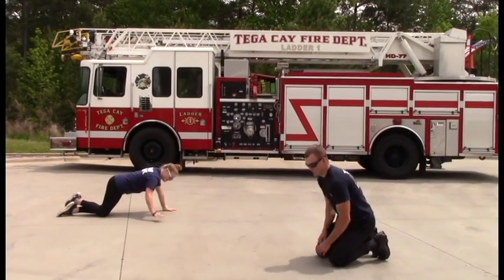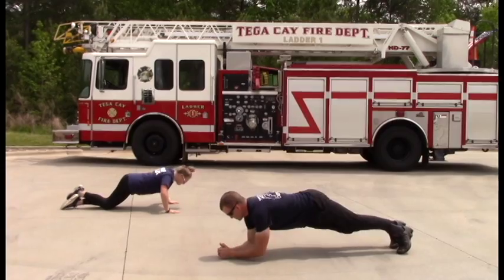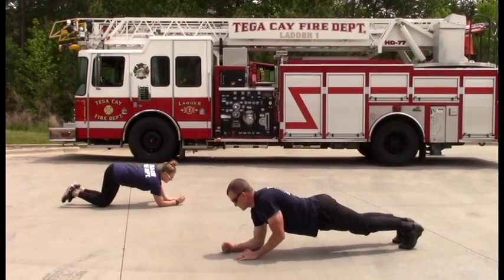This movement is going to be a plank to push-up. Start in between position, right hand up, right hand out.